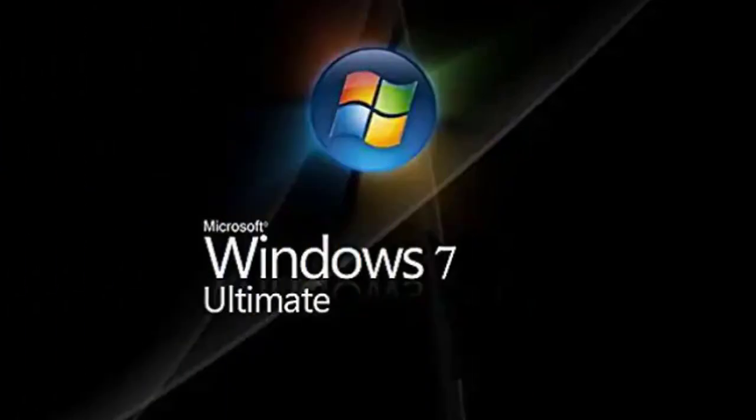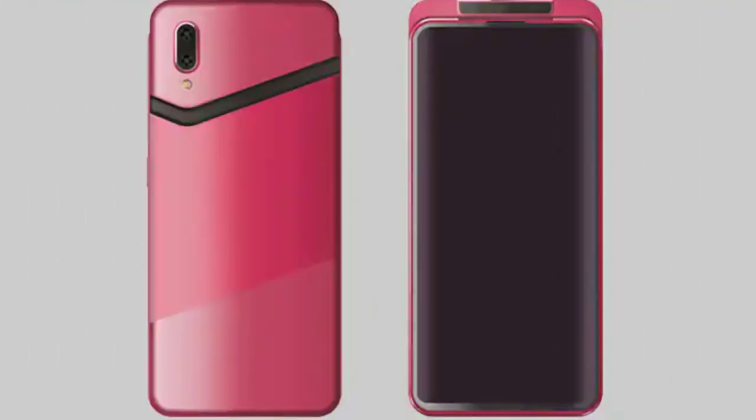We are going to talk about the reports. Next is Oppo. Oppo is also going to file a patent. We are going to talk about the sliding camera and we are going to talk about the design. We are going to talk about the specific specifications and share the details.